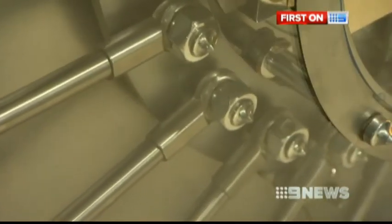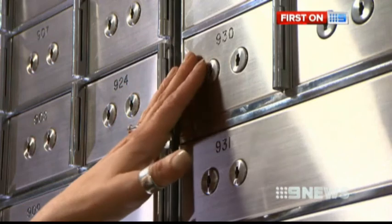It could be documents, it could be photographs, it could be discs, it could be heirlooms. And it's not as expensive as you think — the smallest box starts at $22 a month. Ross Greenwood, Nine News.